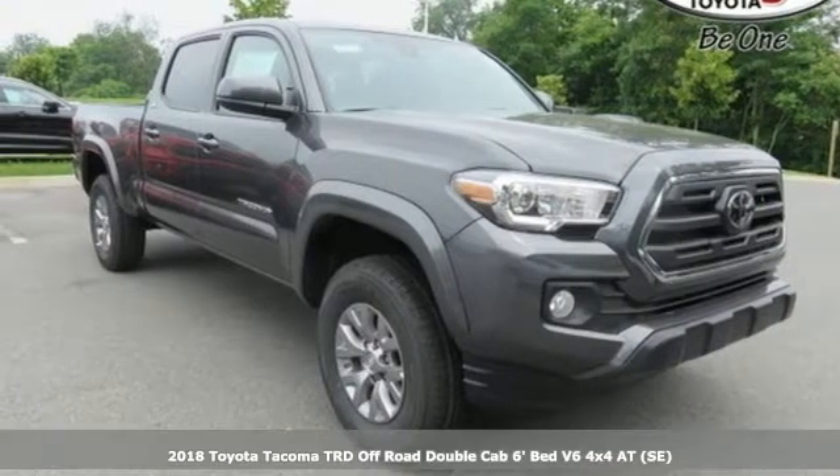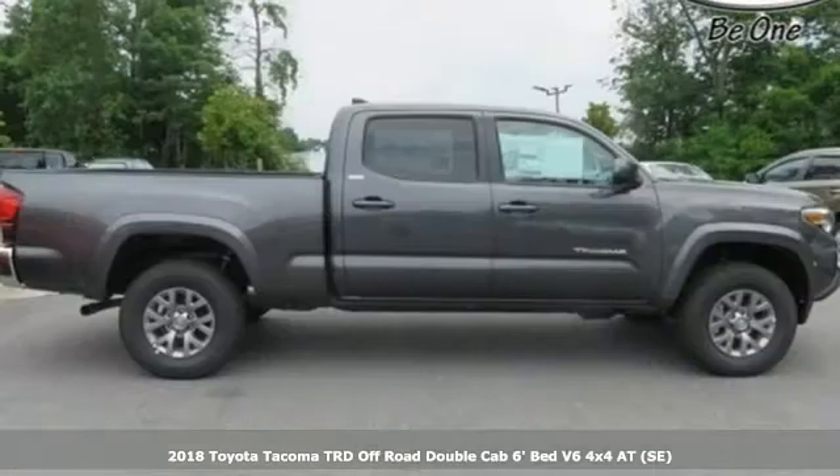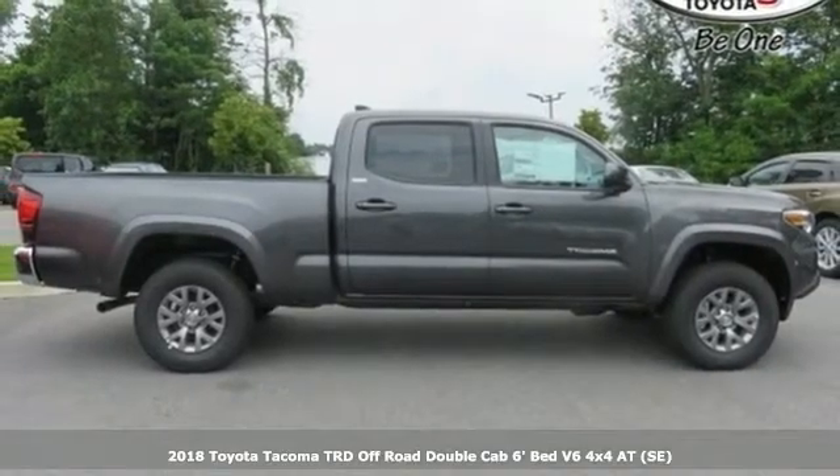Here's a 2018 Toyota Tacoma. Toyota — steered by ingenuity, driven by passion.